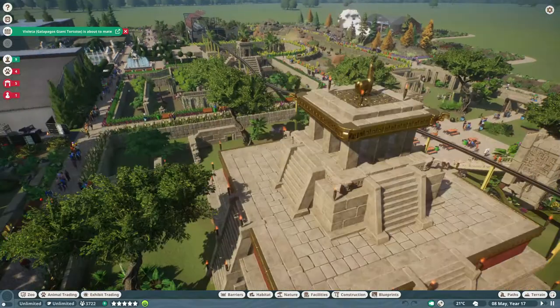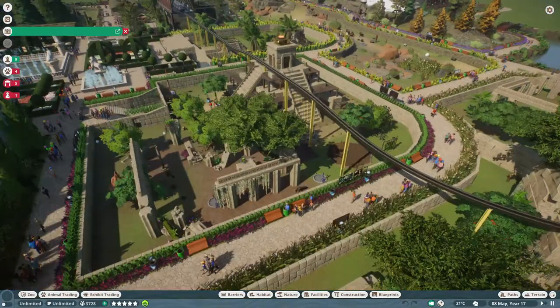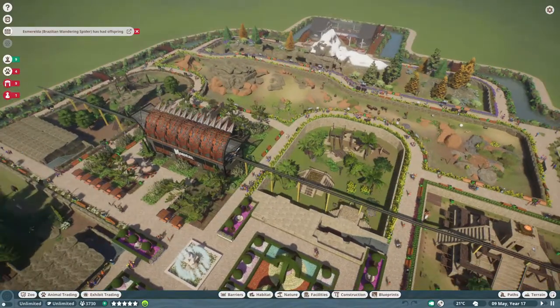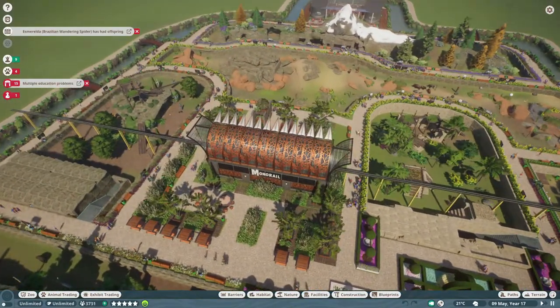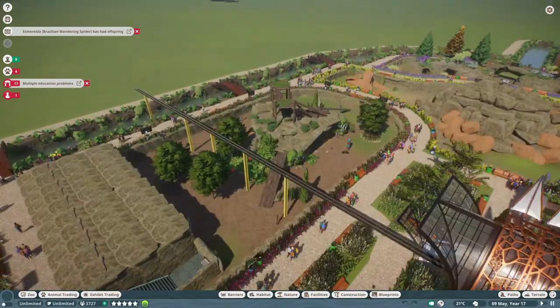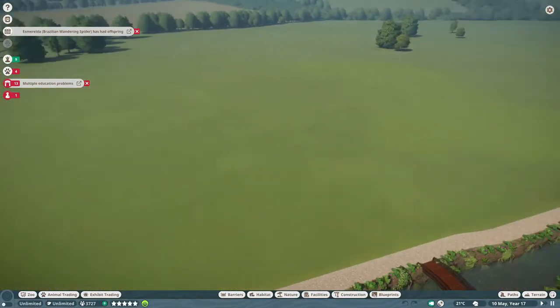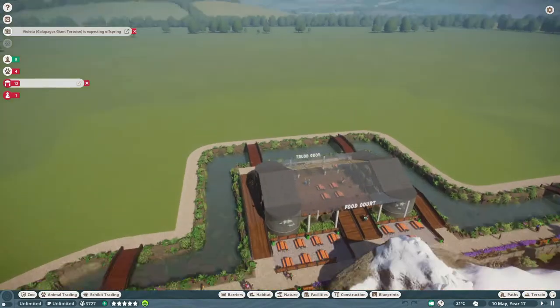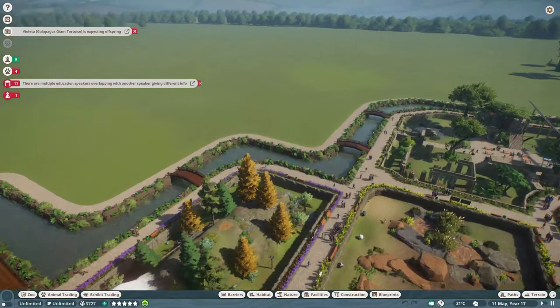The monorail still has to be continued, so that's being built in, because the monorail is going to go into the parts of the other world areas. We're going to build Asia right here, the Arctic area over here, and Africa there.